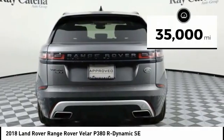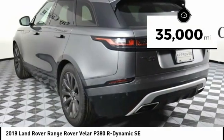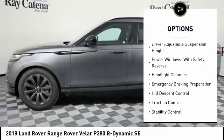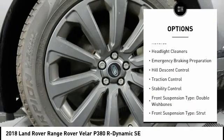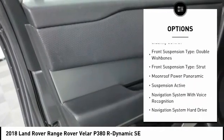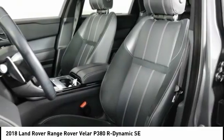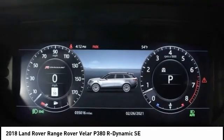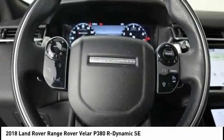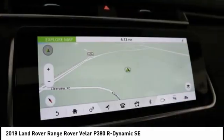This vehicle has less than 35,000 miles. Here are some of this vehicle's great options: driver adjustable suspension with ride control and height adjustment, power windows with safety reverse, headlight cleaners, emergency braking preparation, hill descent control, traction control, stability control, front suspension type double wishbones and strut.